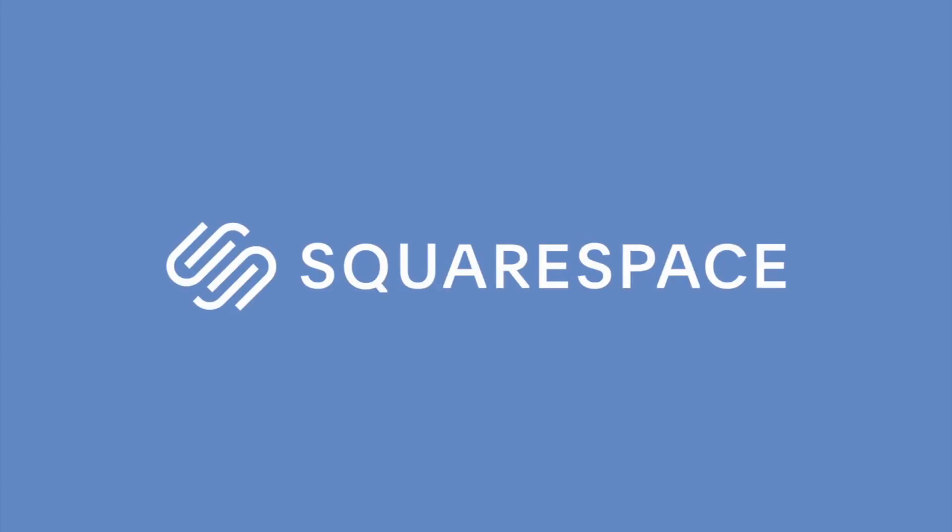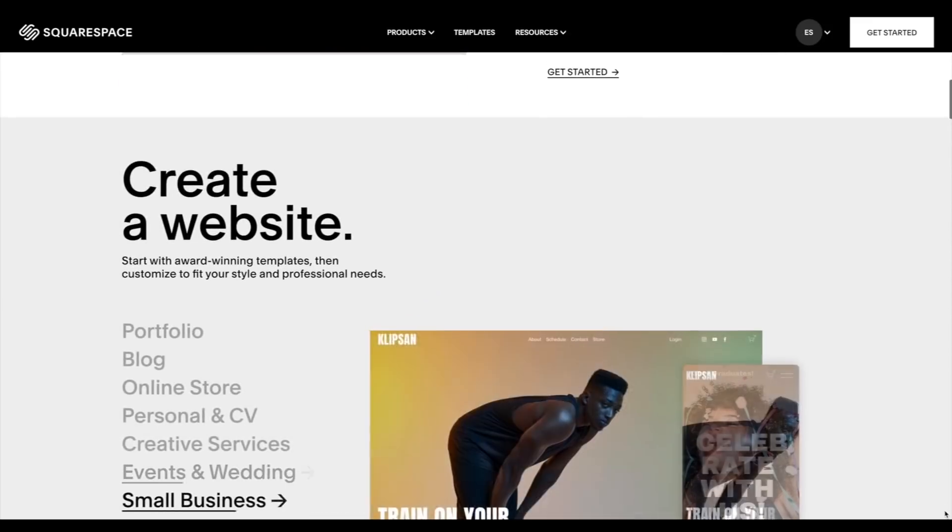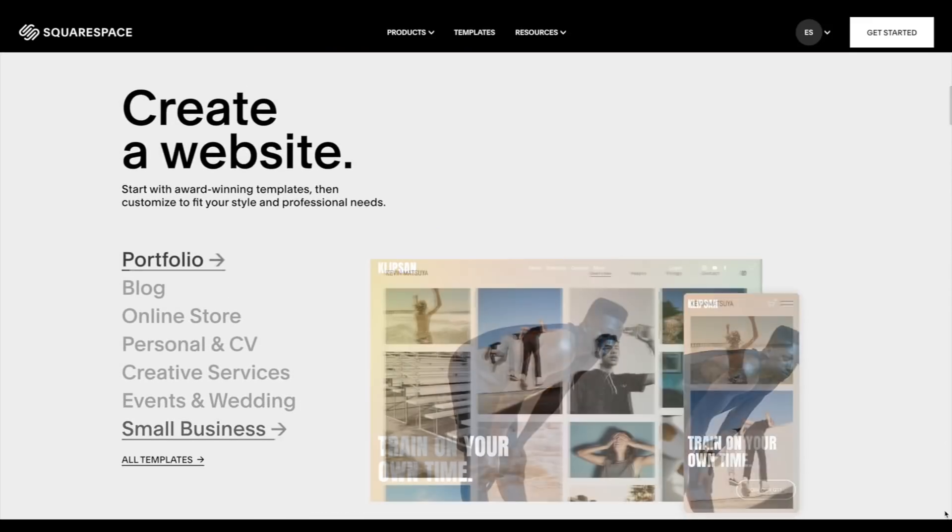This video is brought to you by Squarespace. Before doing YouTube, I used to accept client work and one of my clients asked me why I didn't have a website.